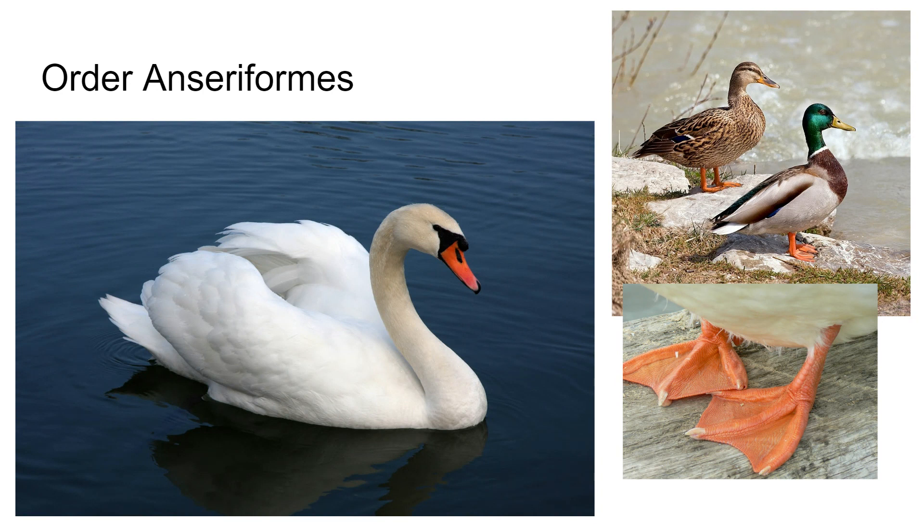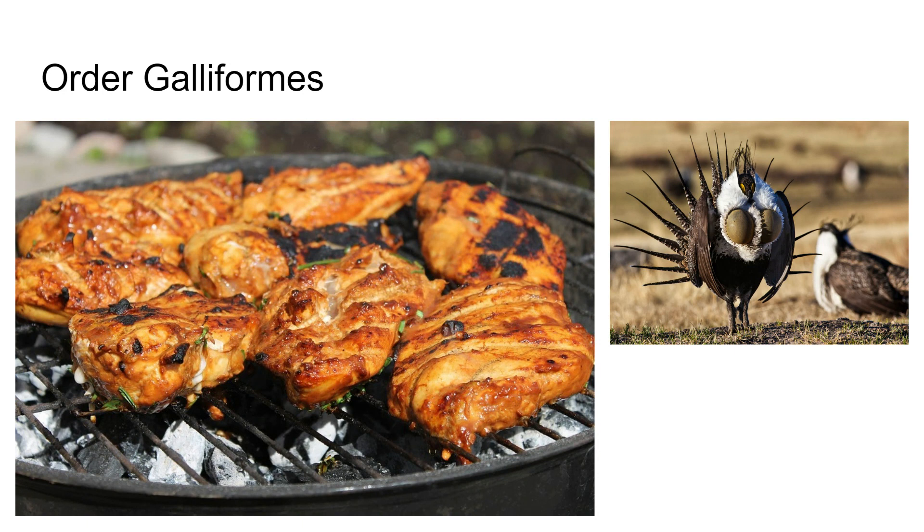There are about 162 species of ducks, geese, and swans. Galliformes — everyone's favorite. These are quail, grouse, pheasants, ptarmigan, turkeys, and of course the domestic chicken. These are chicken-like animals.